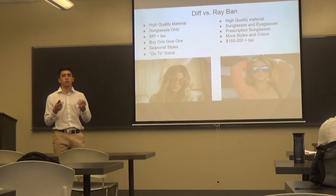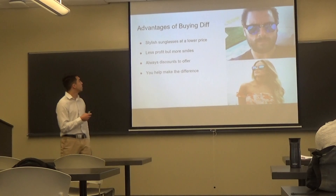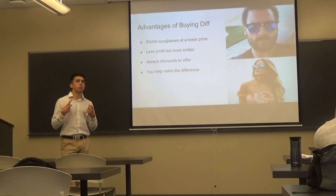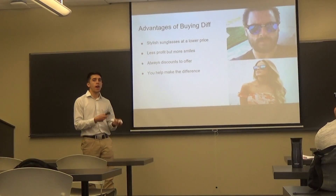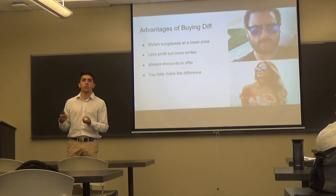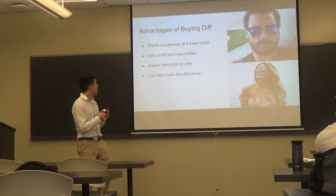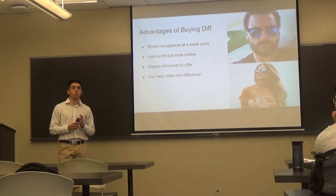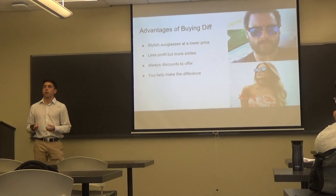Now I'd like to explain the advantages of buying DIF products. You get stylish sunglasses at a lower price. DIF's mission is to receive less profit but give more smiles. Since they are priced at roughly half of what Ray-Ban charges, they are able to donate reading glasses to Eyes on Africa, putting smiles on not only your face but those in Africa as well. DIF also always offers some type of discount on their website, and the last advantage is that you get to help make a difference.